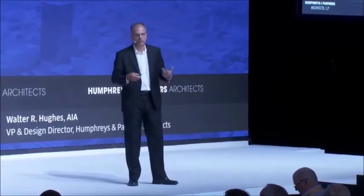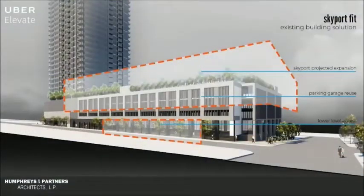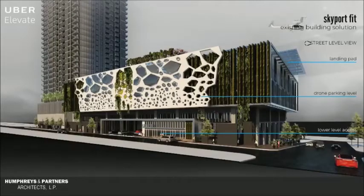So we started thinking about how to design garages that are flexible and nimble and can be reused. What we did here is create a solution where that garage — we're building one more level on top and then using two existing levels, tearing down one floor to provide the landing capacity per hour.